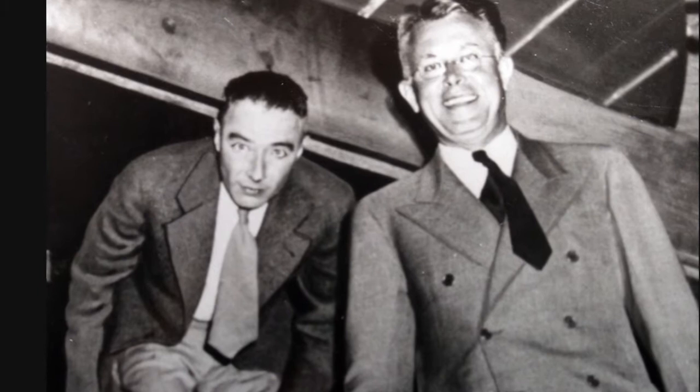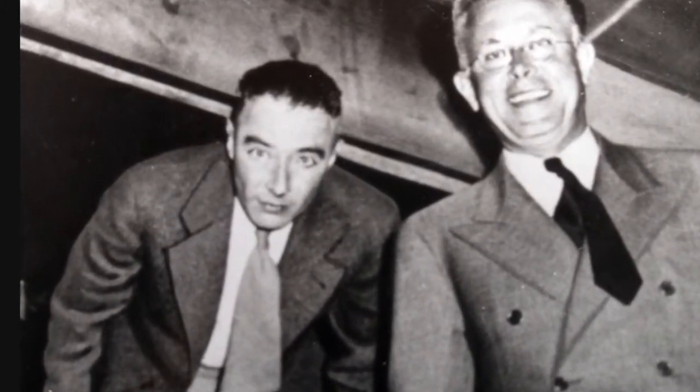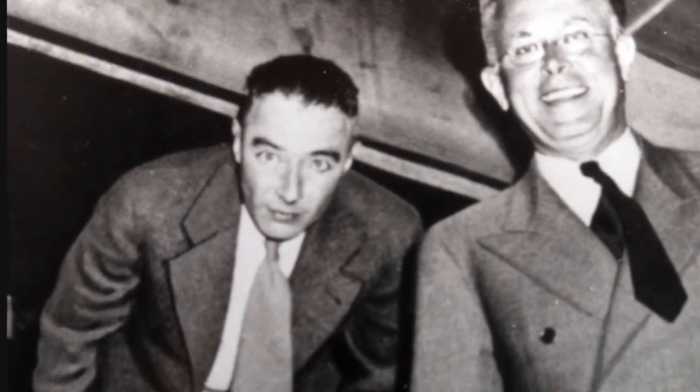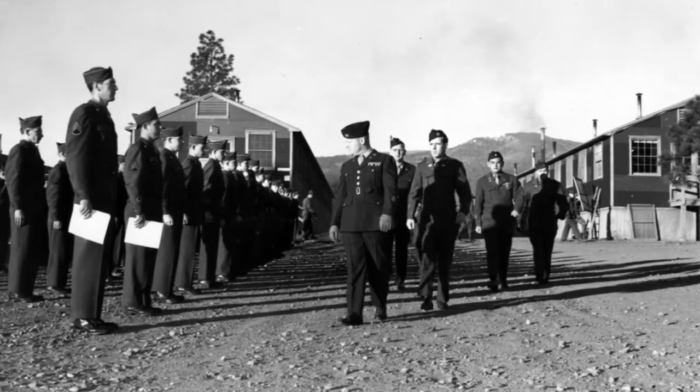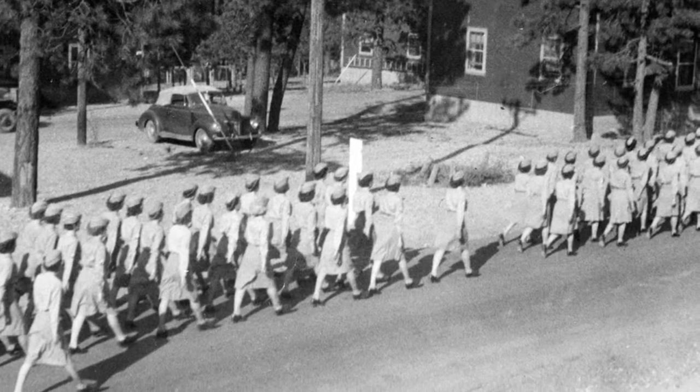In August 1944, Oppenheimer expanded and reorganized the laboratory to focus on implosion research. With the new demand for technicians to deal with this new research, the Army gathered together some 1,200 military recruits who had some kind of technical training.